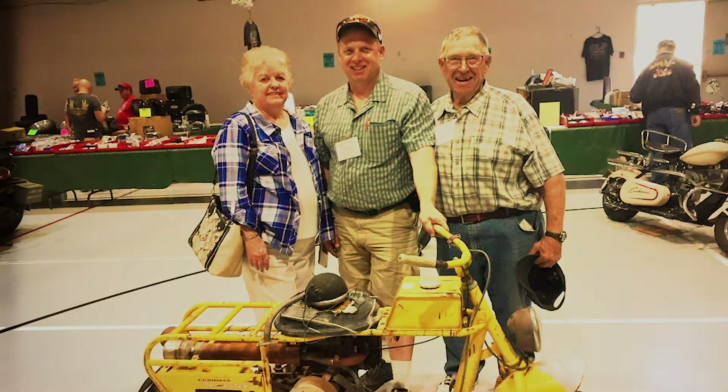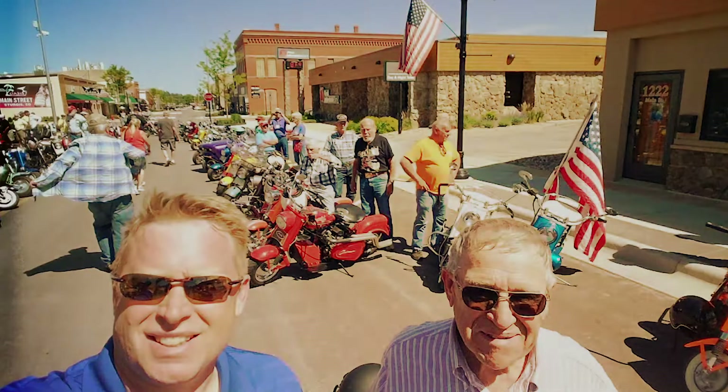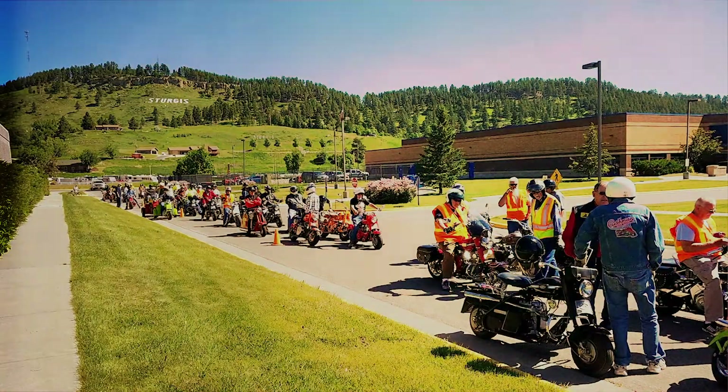I've met a lot of people throughout the nation that also have scooters. The nation? Yeah. I'm in the Cushman Club of America. It's a nationwide club of Cushman enthusiasts, and so there's a national meet, and we all get together annually in the summer and do some rides, talk about our scooters, visit with each other, and just have fun.